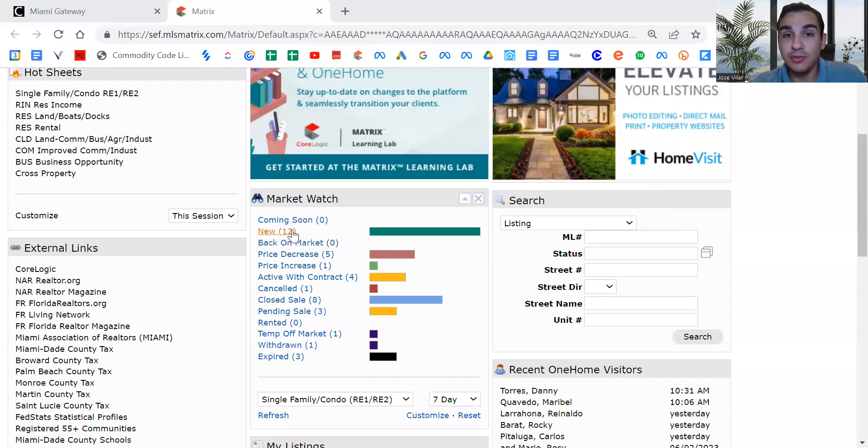So 12 new properties for sale. You're looking at five properties that decreased in price, one increase, four of them plus three — so you're looking at a total of seven signed contracts. We have one canceled, eight sold, which we're going to jump into a little bit deeper after. None have rented, one was removed off the market, one is completely withdrawn, and three were expired, meaning that they weren't able to sell.